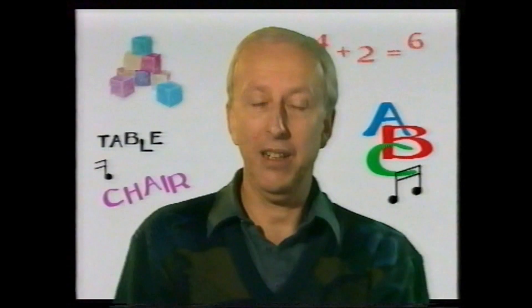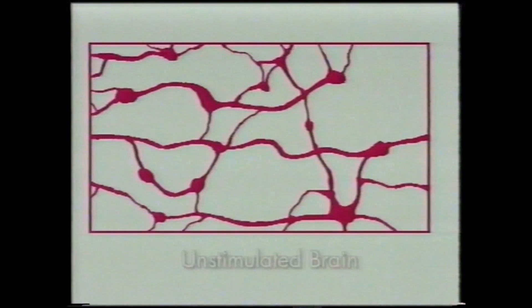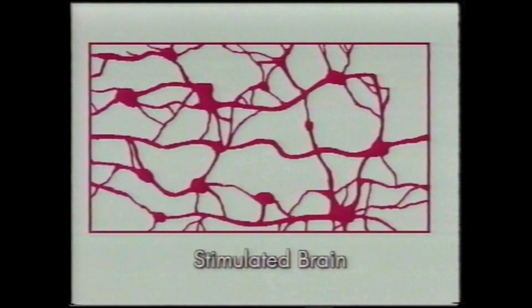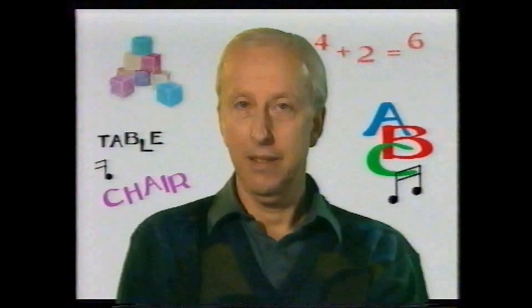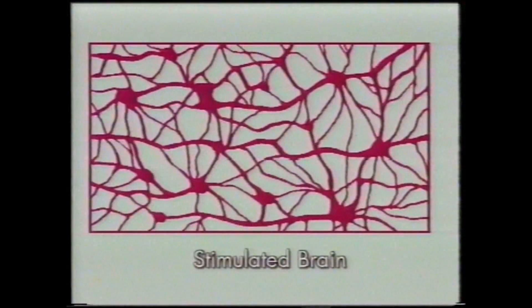They're based on important work at the University of California. This is what an unstimulated brain looks like — relatively few brain cell connections, and therefore less usable intelligence. Unfulfilled potential. This brain has benefited from a rich, stimulating, and thought-provoking environment and lots of varied experiences. All those extra lines are new connections between brain cells, and that rich network of pathways is a solid foundation of usable intelligence on which future abilities can flower.